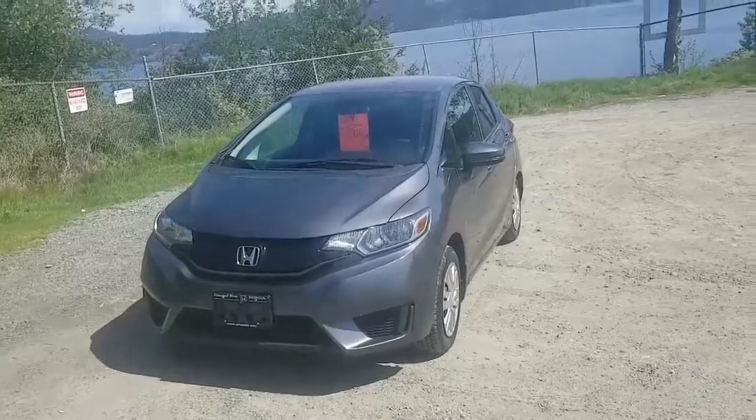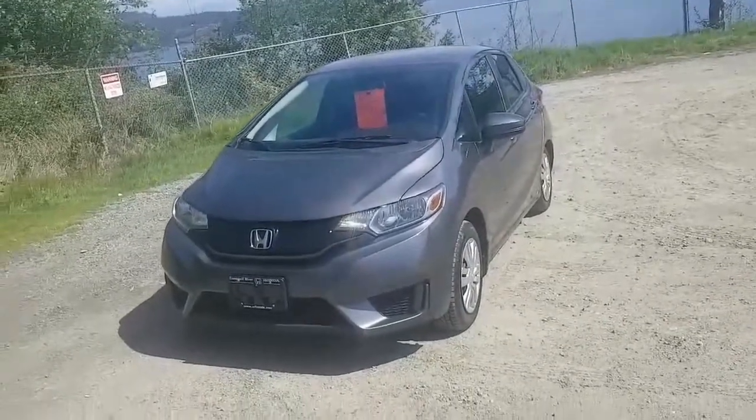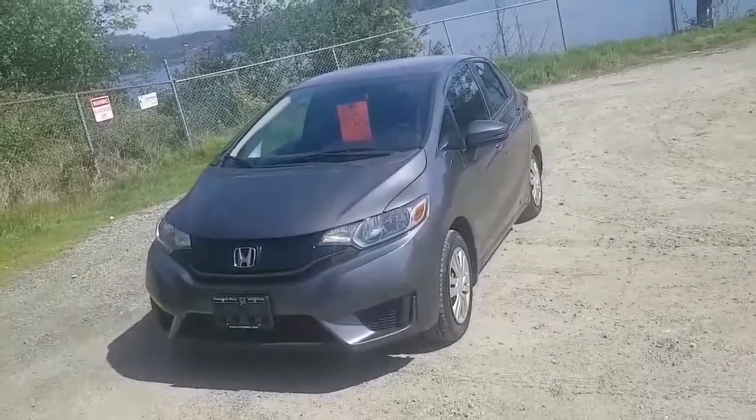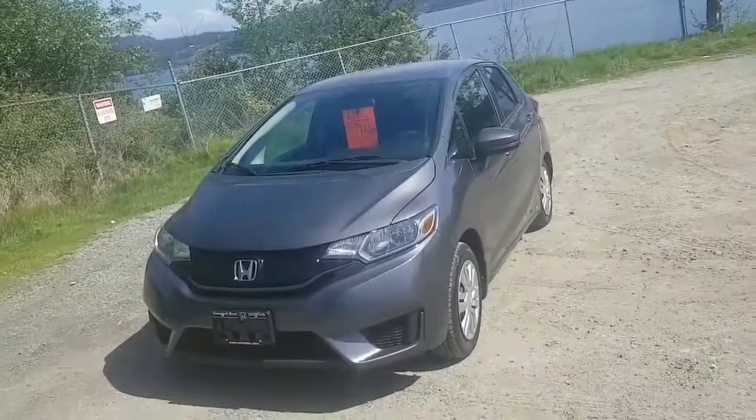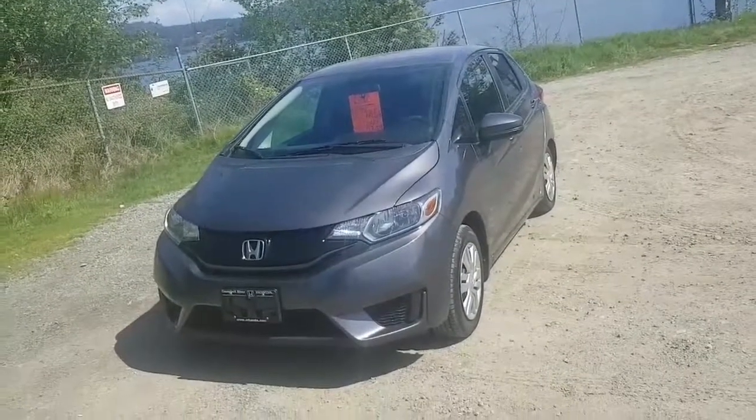Hey guys, it's Sean here with Camelover Honda. I'm showing you a beautiful car today. This is a 2015 Honda Fit LX. It has just been introduced at $13,852 and it is priced to sell. Come take a walk with me.